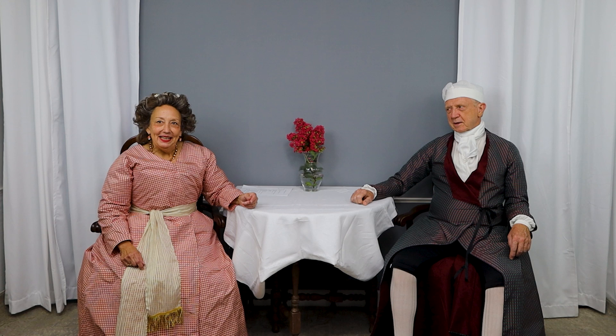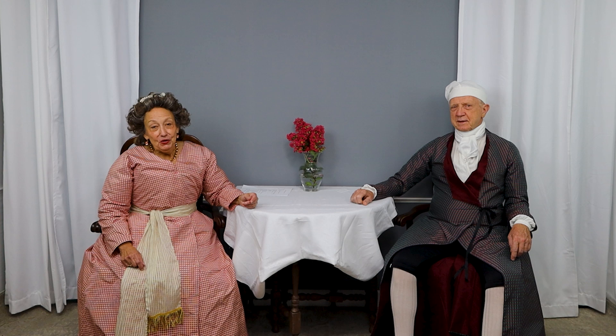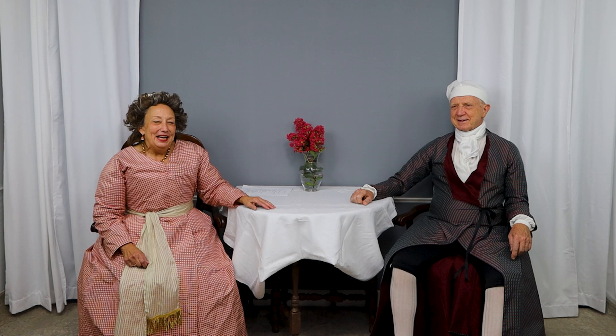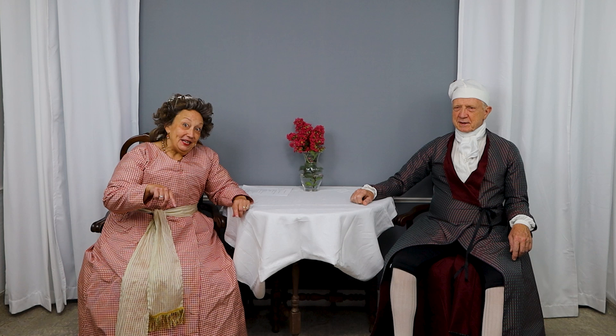Hi, everyone. Well, we're back. We apparently had some technical difficulties last Friday. We were so thankful for those of you who stuck around and tried to hang in there, but the video was just a hot mess, so we went and started over. So we promised you a recap, and here's the recap.